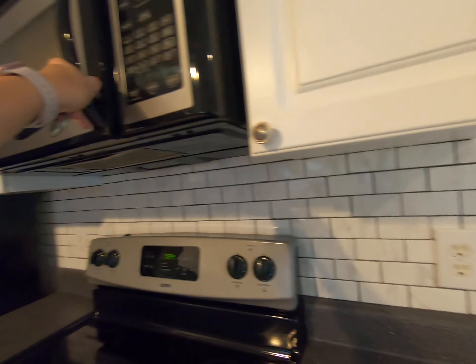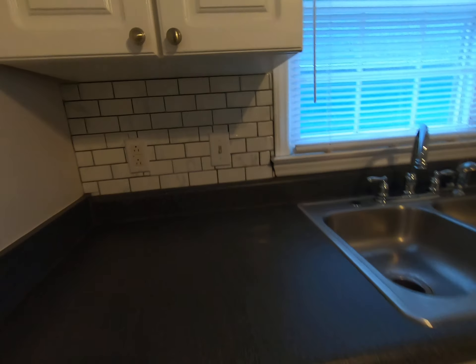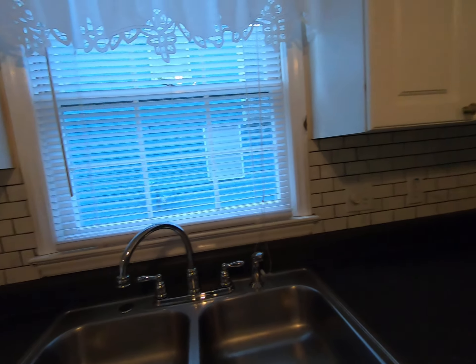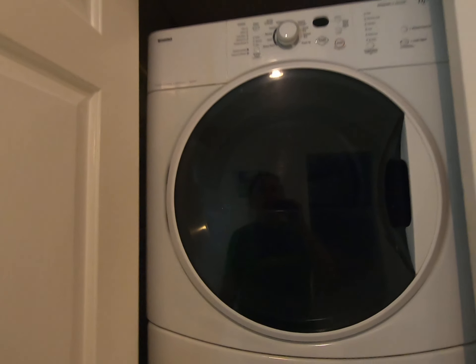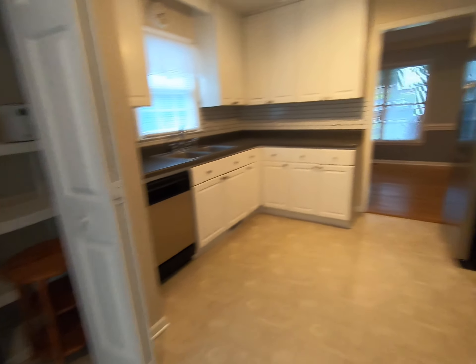The appliances look good, cabinets look good, countertops look good. Nice little subway tile backsplash. The sink is a little shallow, but other than that everything looks good. Then you've got the breakfast area — nope, washer/dryer storage. So they stack that to give you a little more space.